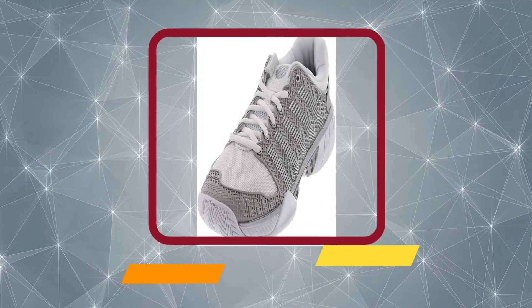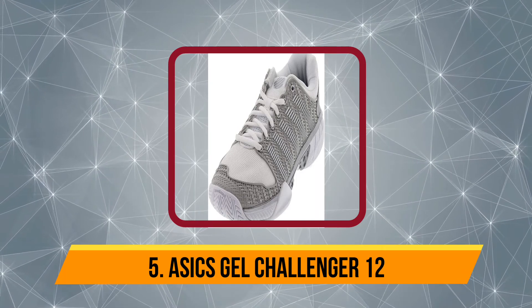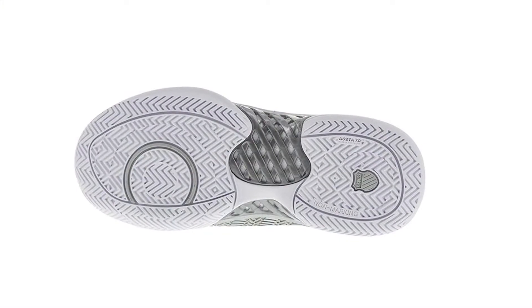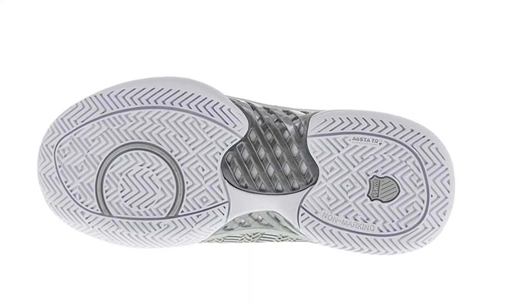And now our last choice is the K-Swiss Women's Hypercourt Express. Weighing at 11.5 ounces, it is the sturdiest pair of shoes in the market. K-Swiss Hypercourt Express offers great cushion and comfort thanks to its plush interior, with synthetic material along with a textile collar lining providing great durability and stability.